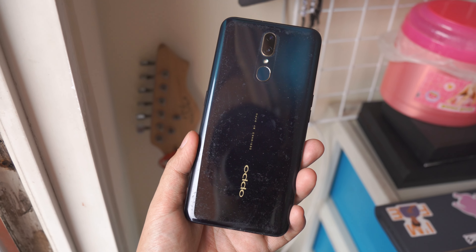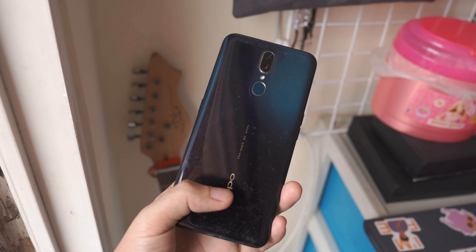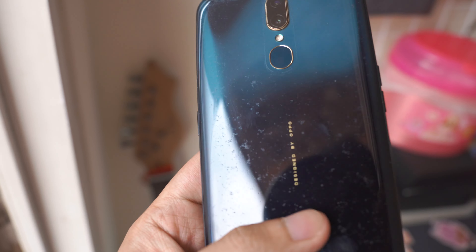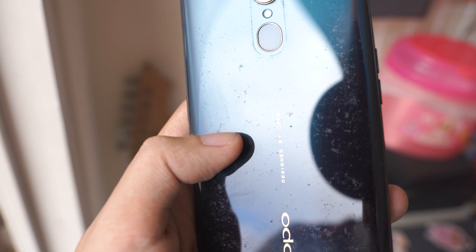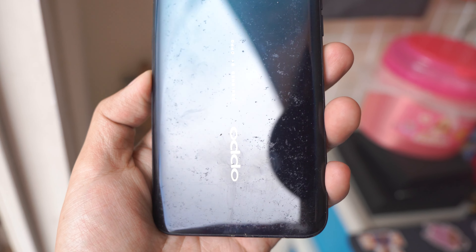Just take a look at this Oppo device from a couple of years ago — it's unsalvageable at this point. No matter what solution or cloth we use, the marks cannot be removed. However, I also feel the matte finish on this Xiaomi device will make it more durable compared to the glossy finish on the Oppo. But then again, time can only tell.